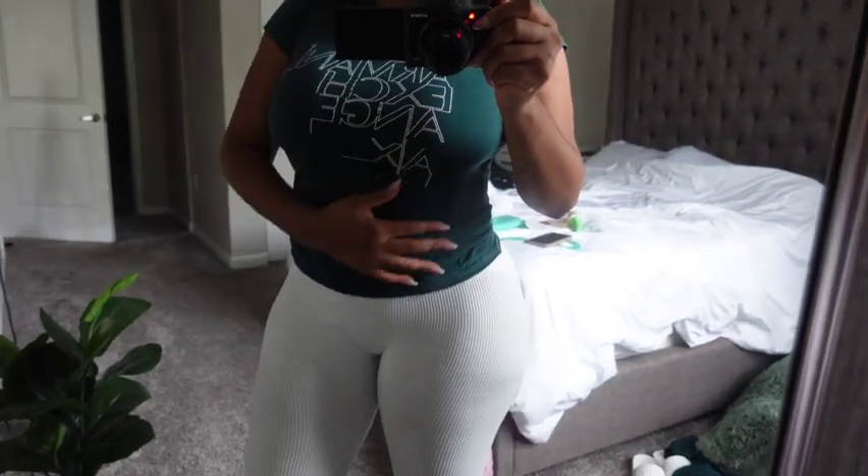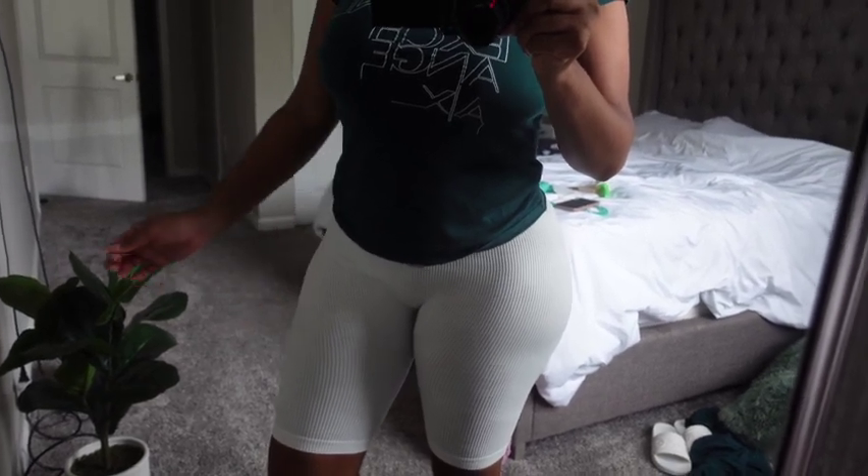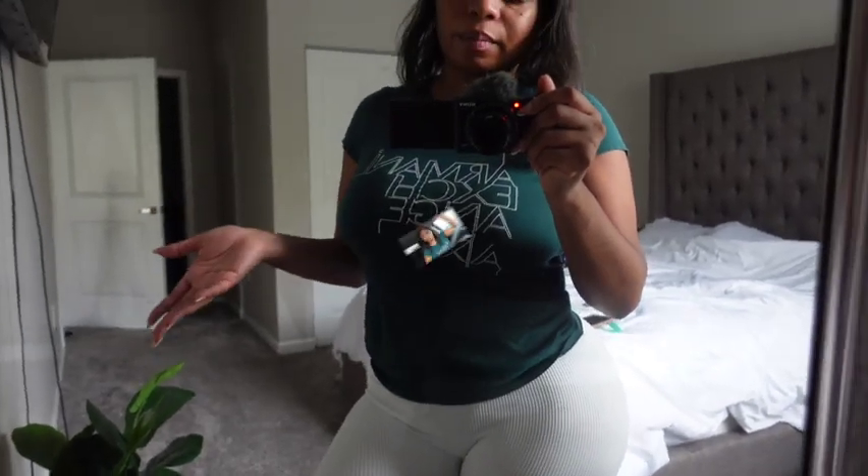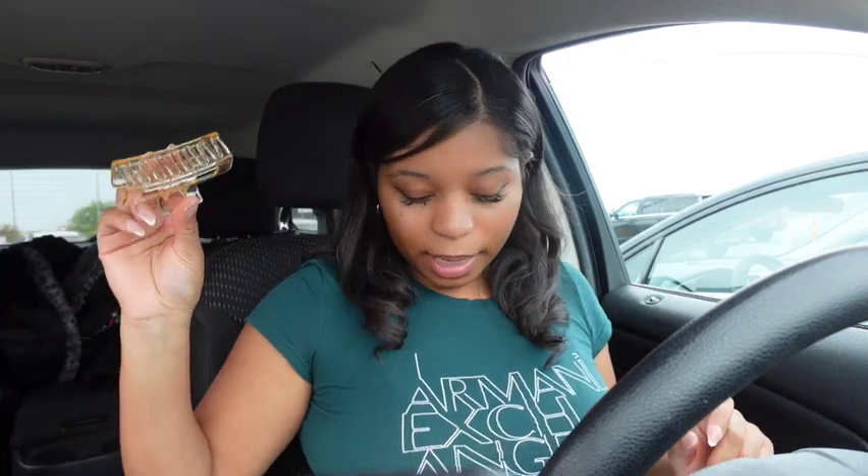Excuse my bed, I didn't finish making it up. But I just threw on this Armani Exchange t-shirt and some ribbed shorts from Pretty Little Thing. I'm just throwing my Dolce and Gabbana slides on real quick — just something quick and simple to go run errands. I'm not doing nothing special, and then after that I'm going to be in PJs. Okay, so we made it up here to Target. We're going in, but I need to put this clip in my hair.